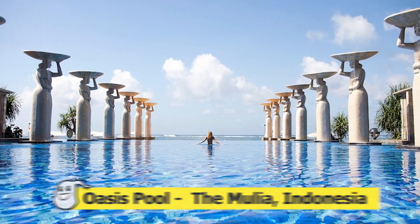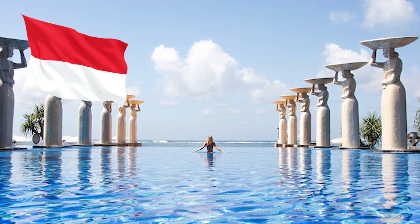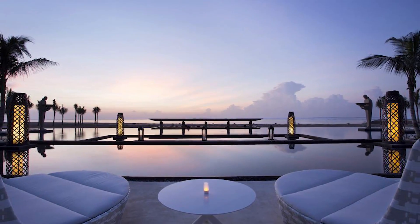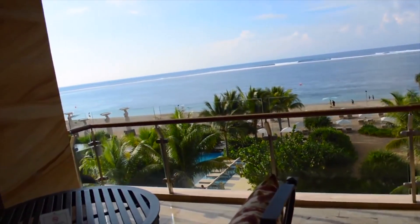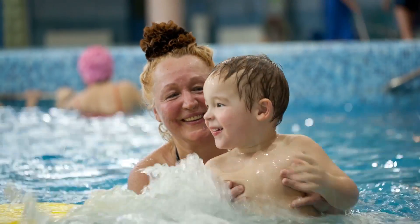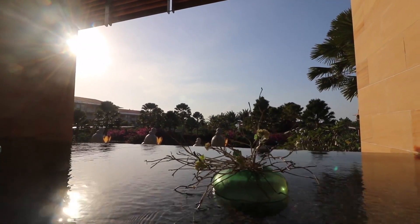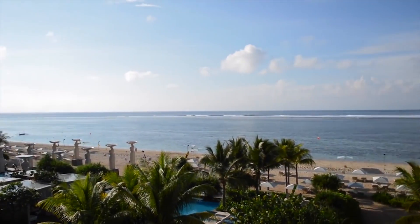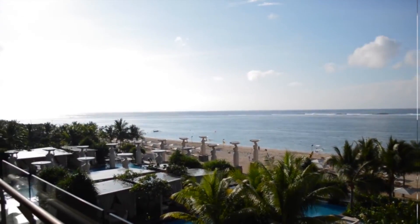Number 7: Oasis Pool at The Mulia, Indonesia. We go to Indonesia, home of The Mulia — a Nusa Dua Beach resort in Bali that boasts many different pools, all seemingly for different purposes. Some are deeper and better for family swimming. Others are so shallow they're best reserved for quiet sunbathing. Other pools are designed just for guests to admire the reflection. The Mulia's Ocean Pool has Bali's longest beachside infinity pool.